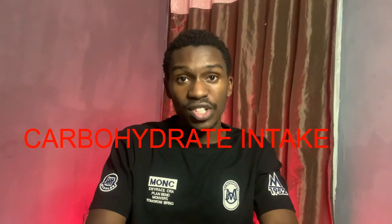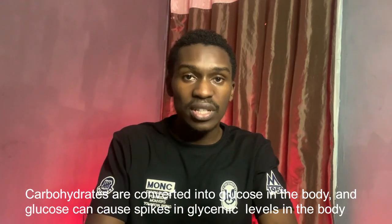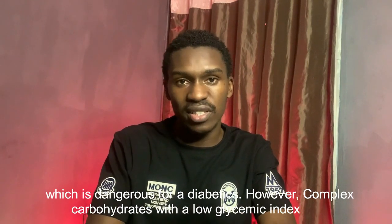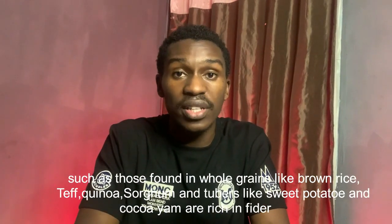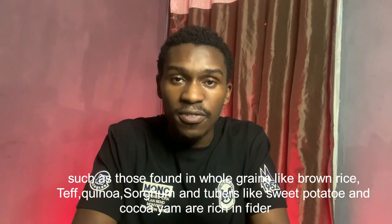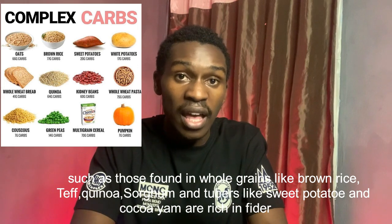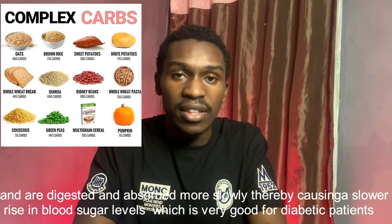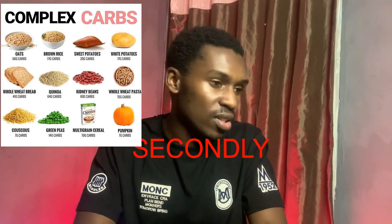Firstly, it is important for diabetics to pay attention to their carbohydrate intake. Carbohydrates are converted into glucose in the body, and glucose can cause spikes in glycemic levels, which is very dangerous for diabetics. However, complex carbohydrates with a low glycemic index — such as those found in whole grains like brown rice, teff, quinoa, sorghum, and some starches like sweet potatoes and cocoa yams — are rich in fiber and are digested and absorbed much more slowly, thereby causing a slower rise in glycemic levels, which is very good for diabetic patients.